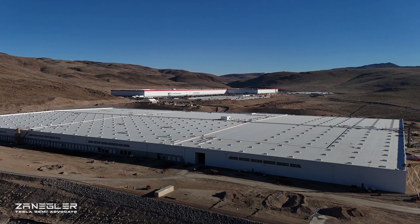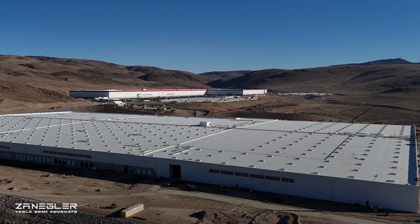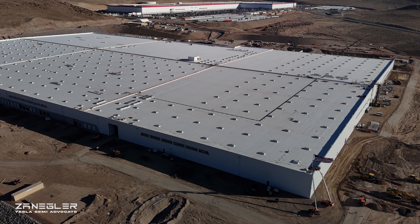Welcome, this is Zangler, your Tesla semi-advocate, and this video was shot on February 25th in the afternoon.